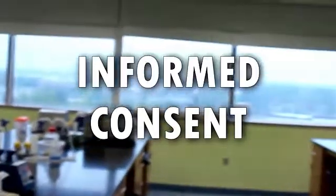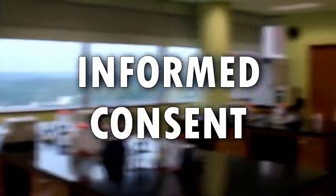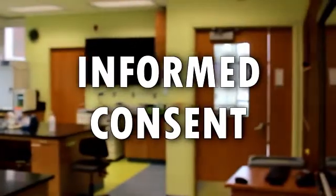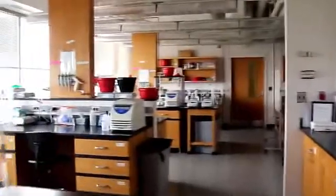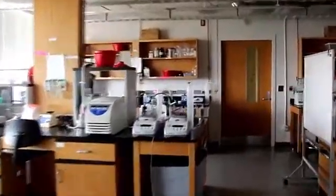Welcome to the biotechnology program and your first day of laboratory class. You have been given an informed consent sheet that outlines the specific biological agents you will be working with, how to handle them, and what to do in case of infection or contamination. Here in BIT, we have four lab spaces which are each rated up to biosafety level 2. That rating comes with specific requirements for personal protective equipment, lab features, and decontamination.